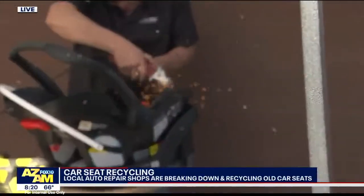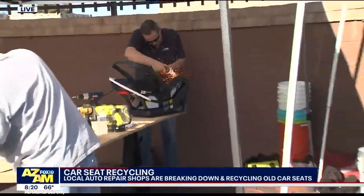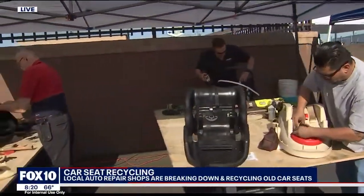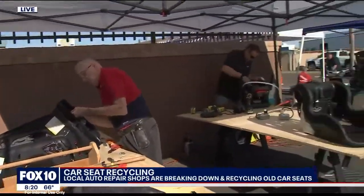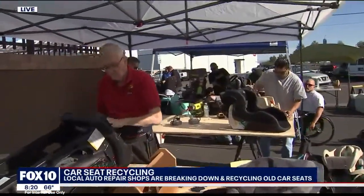We've got sparks flying here this morning — that's incredible! More than 2,000 car seats were actually given to you guys to be recycled, correct? We get them through different agencies around the valley, but the majority come from individuals just saying, "Here, have my seat to recycle."